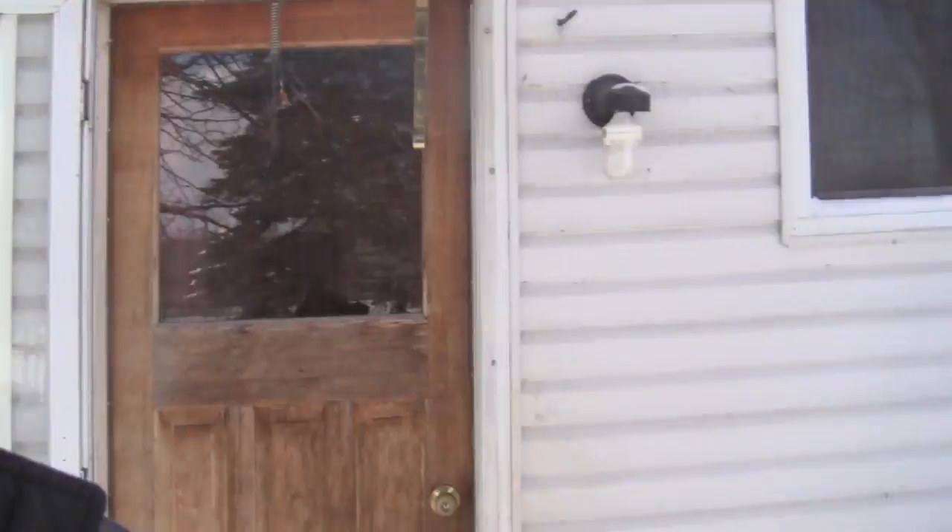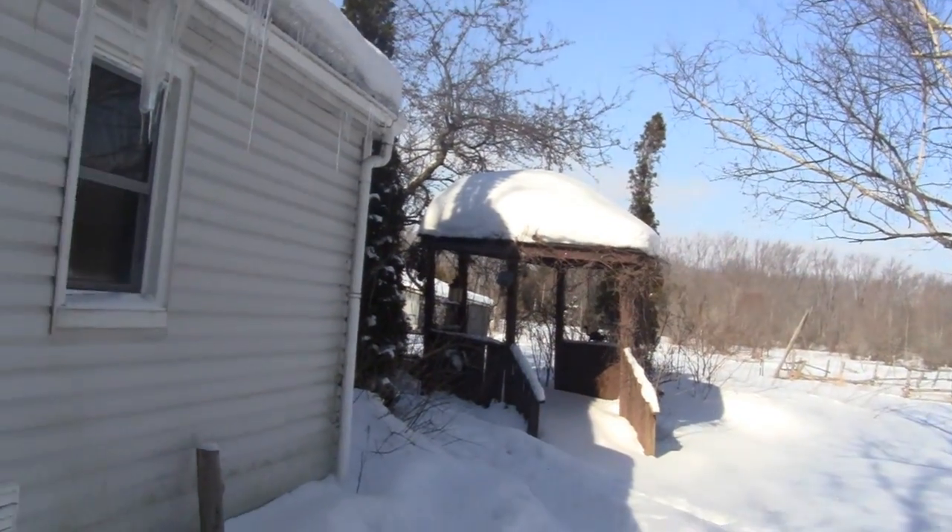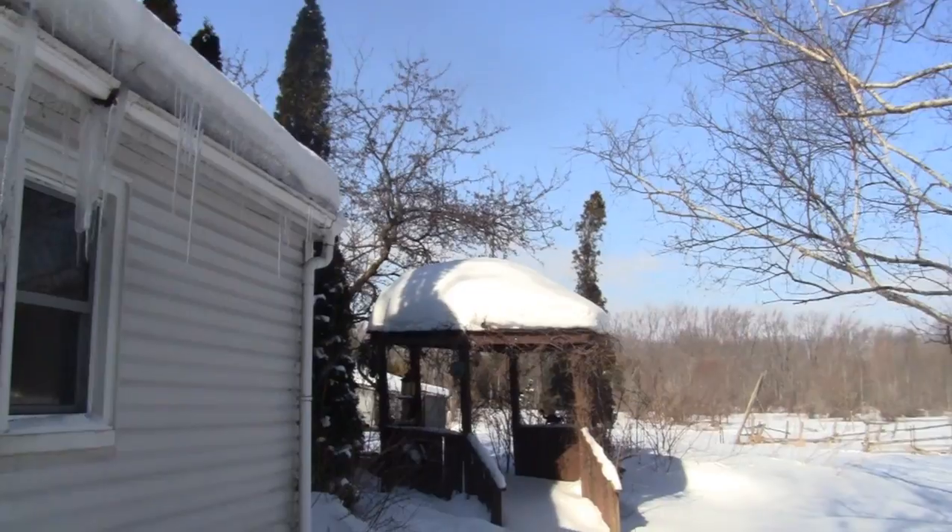Shawn, what the heck have you been doing? Well, I've been digging out on this wicked snow we've been having. I can't believe it. Look over there — look at all the snow we got from the gazebo over there. It's crazy.